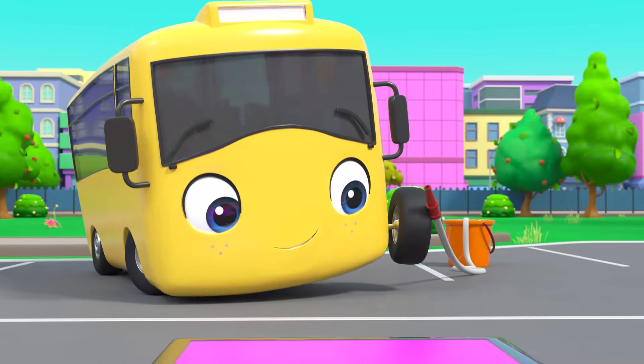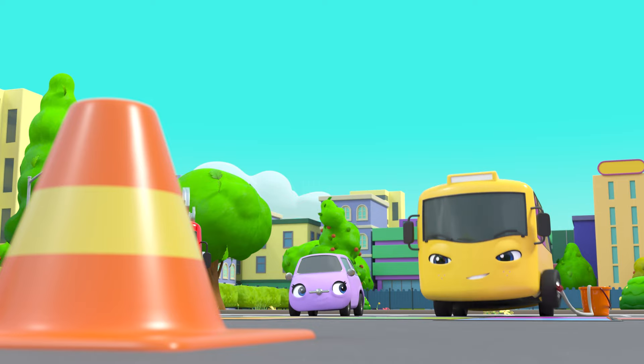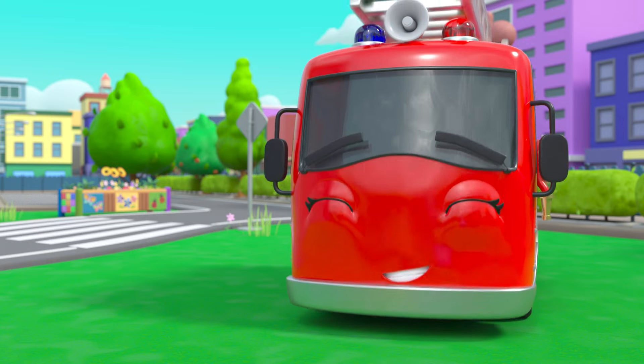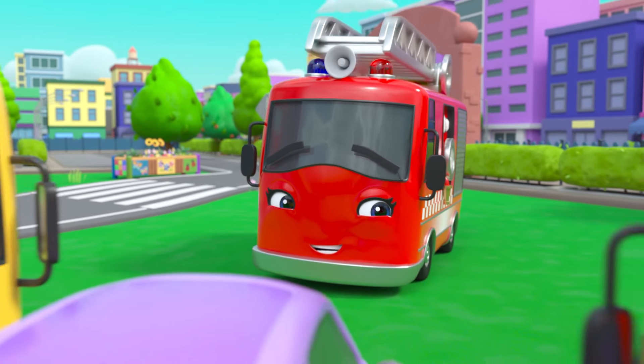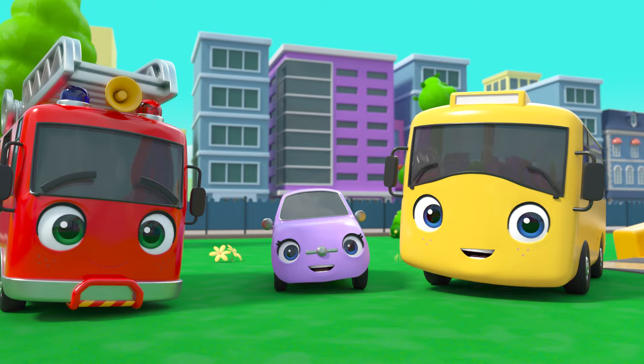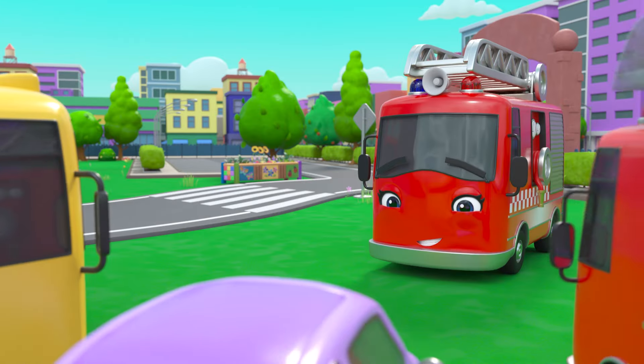Now it's Buster's turn! Wow, watch out, Buster! That was a great day! But now Mommy Fire Truck needs to get to work. Goodbye, Mommy Fire Truck! Thank you!